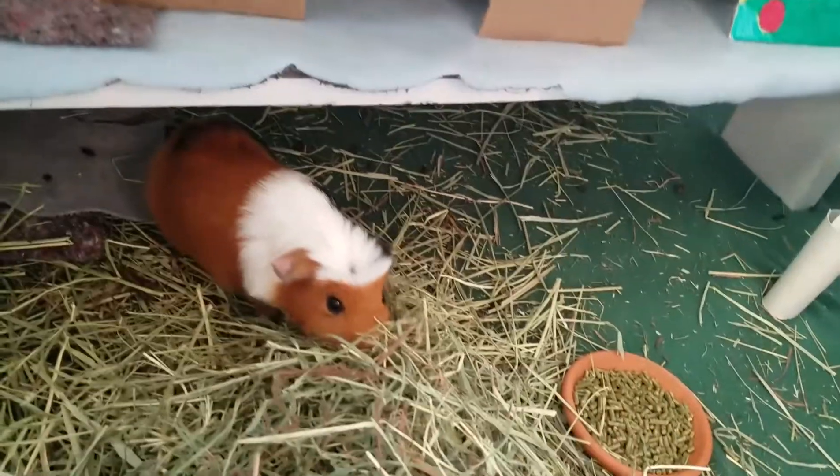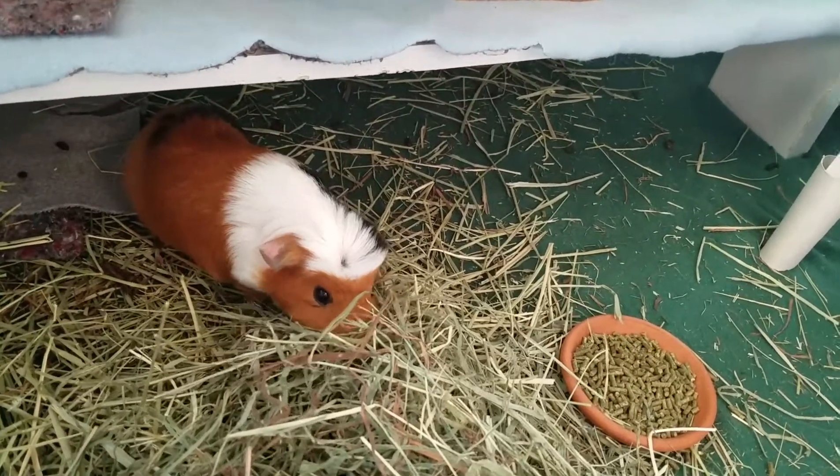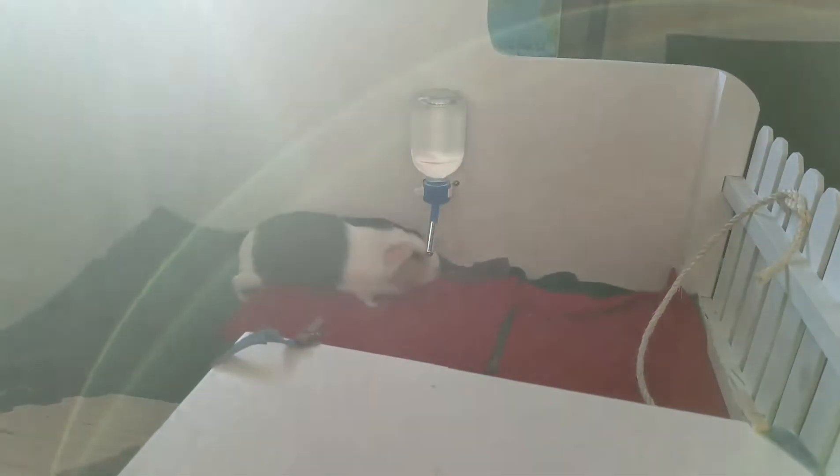That's it. This was just a reminder to check your water bottles, make sure they're functioning correctly, and that your pigs can drink from them if they need to.